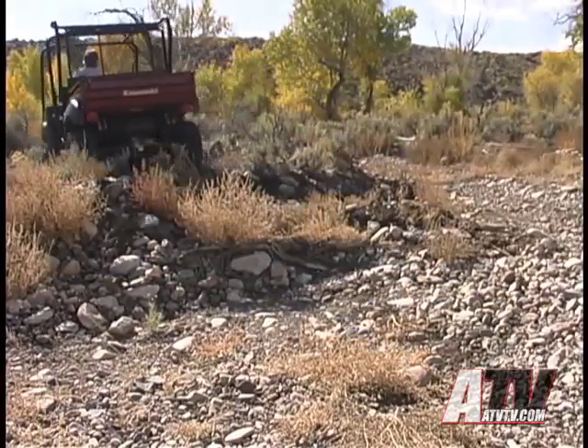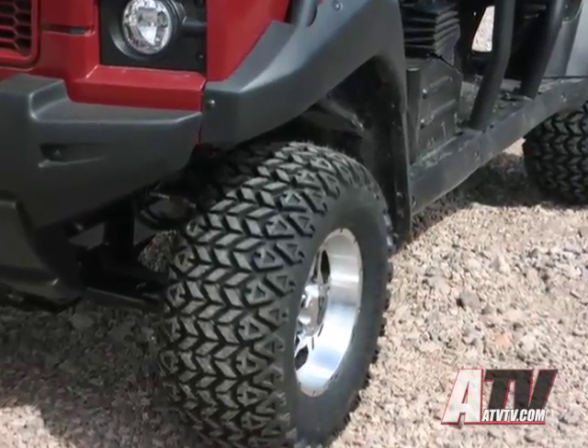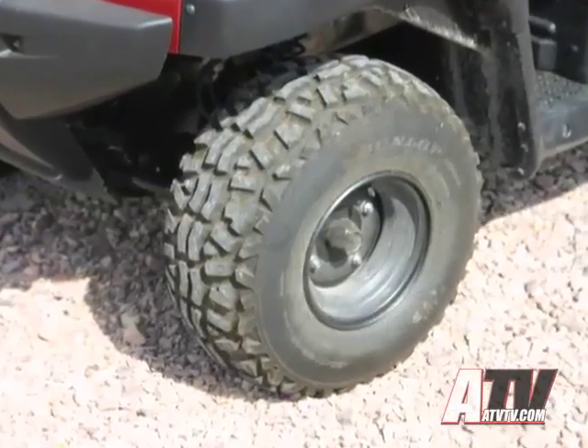The close pattern tread design also means that the All-Trail will last considerably longer than the typical knobby tire that comes standard on most UTVs.